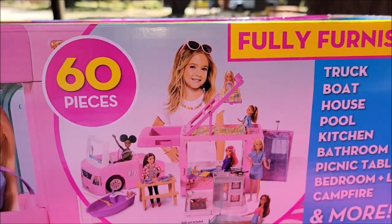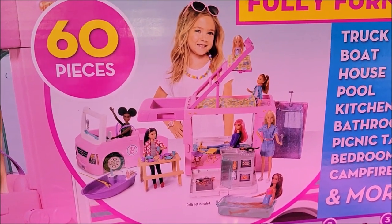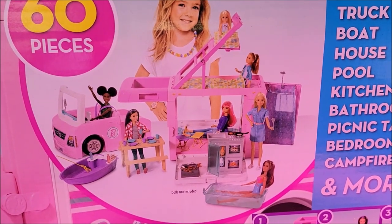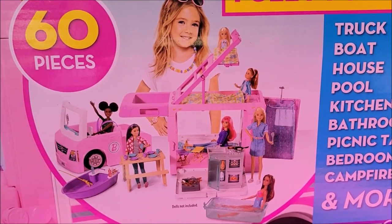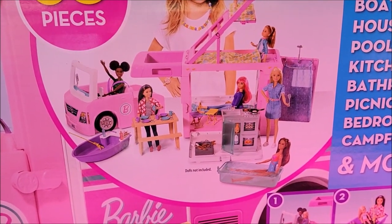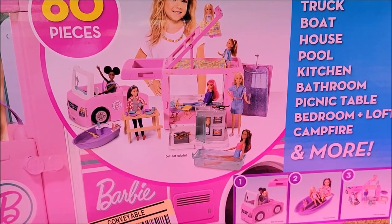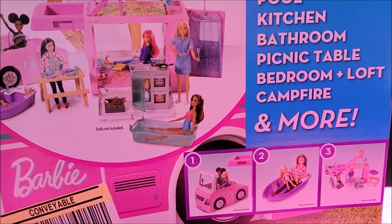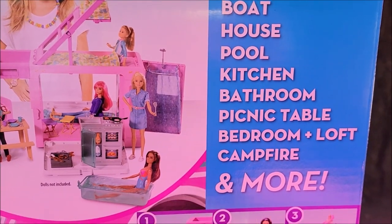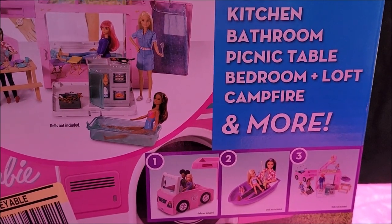There is a truck that pulls out, a boat pulls out from under the truck, there's an elevated loft-type sleeping area for the dolls, the bathroom is in the back, and the shower has no privacy. The cooking I've seen outdoors, and there's a little pool — I've only seen someone bring a kiddie pool once in all my years camping. It has a truck, house, boat, pool, kitchen, bathroom, picnic table, bedroom, loft, campfire, and more.